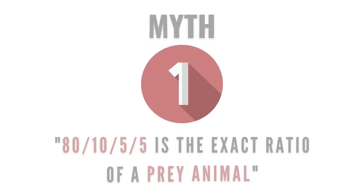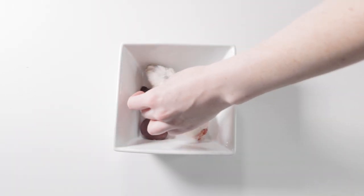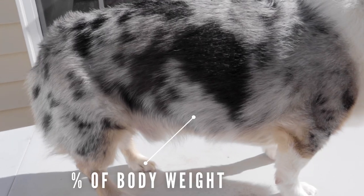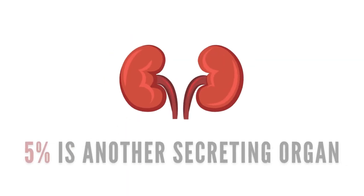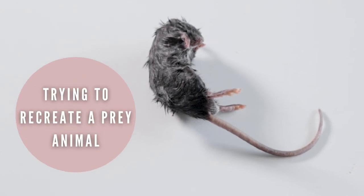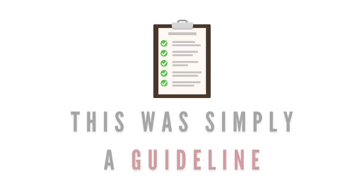Myth number one: the 80-10-5-5 ratio is the exact ratio of a prey animal. This ratio is what most pet owners begin with when going into feeding a homemade raw diet, and it's a good base and easy to follow. You basically feed your pet a certain percentage of their body weight, usually 2-3%, where 80% is muscle meat, 10% is raw meaty bone, 5% is liver, and 5% is another secreting organ. The idea is to recreate the ratios of a prey animal's body — this is an approximation that used to be called Franken-prey, used as a starting base.